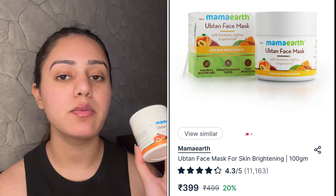Next is the Mama Earth Upton Face Mask. I haven't used many Mama Earth skincare products, but this is the one where I've seen visible results. It contains turmeric, saffron, and apricot oil for skin brightening. When you apply and remove it, your skin literally looks brighter. I recently had a lot of tanning and my face was dark — but now you can see the glow is back, with no makeup on at all.